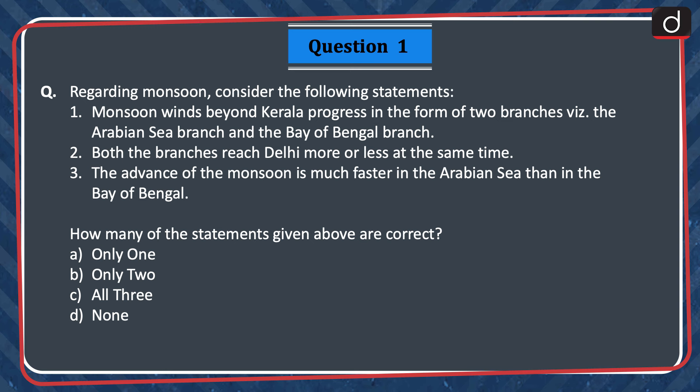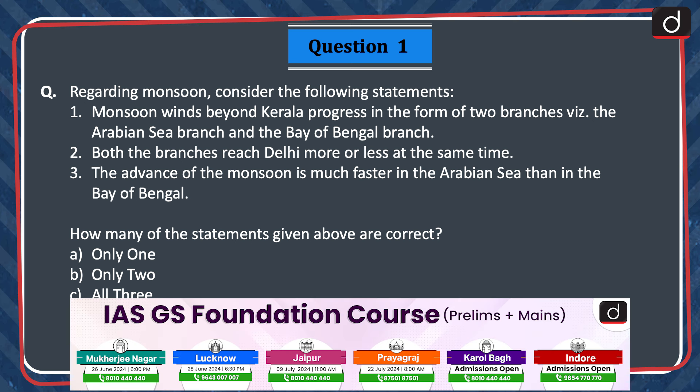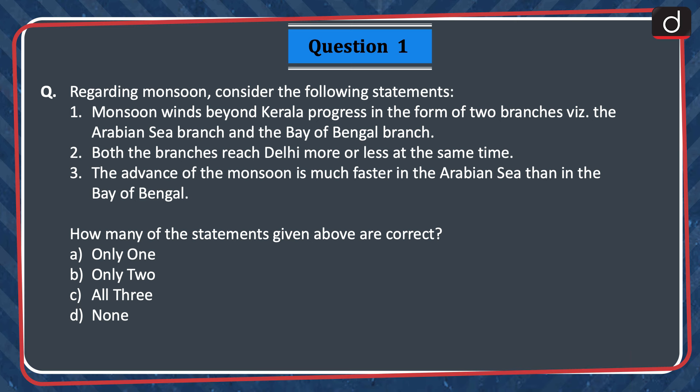Now let's begin today's session. Question 1: Regarding monsoon, consider the following statements. 1. Monsoon winds beyond Kerala progress in the form of two branches, i.e. the Arabian Sea branch and the Bay of Bengal branch. 2. Both the branches reach Delhi more or less at the same time. 3. The advance of the monsoon is much faster in the Arabian Sea than in the Bay of Bengal. How many of the statements given above are correct? Only one, only two, all three, or none? The correct answer is option B — only two.